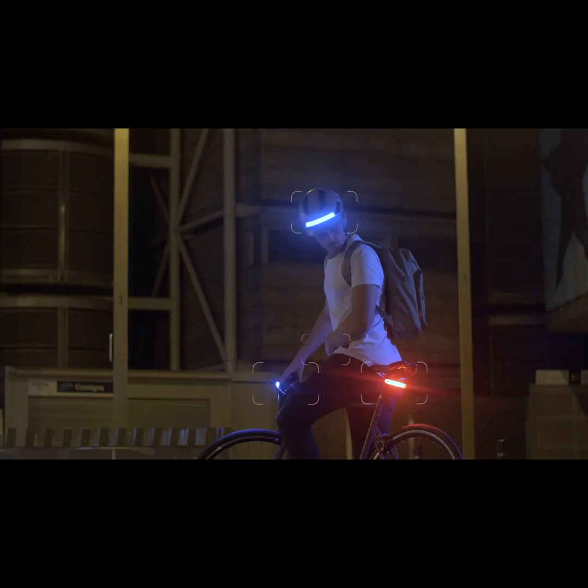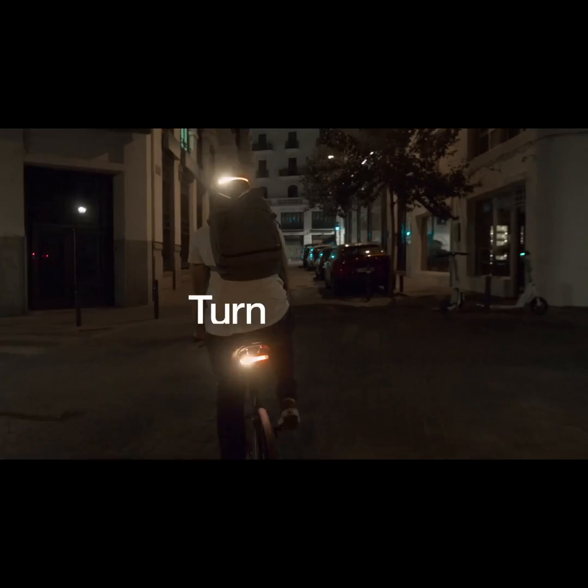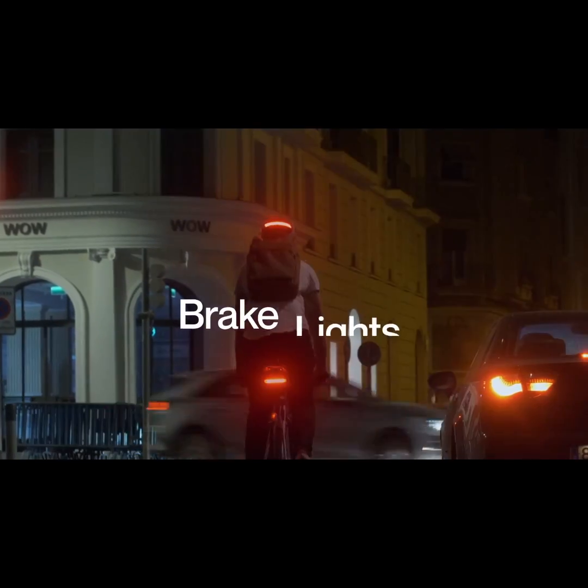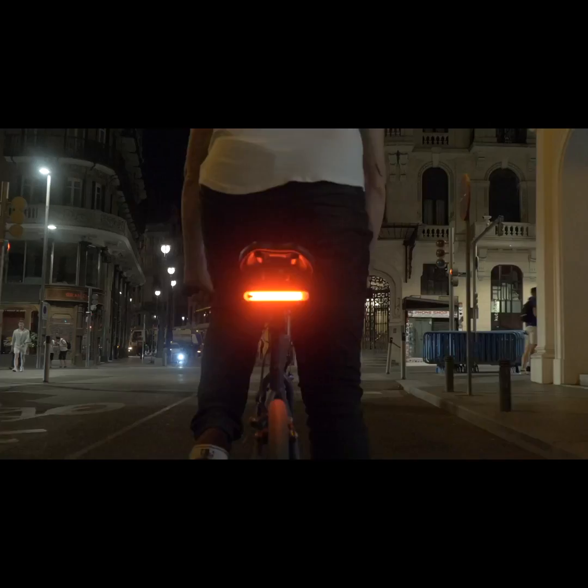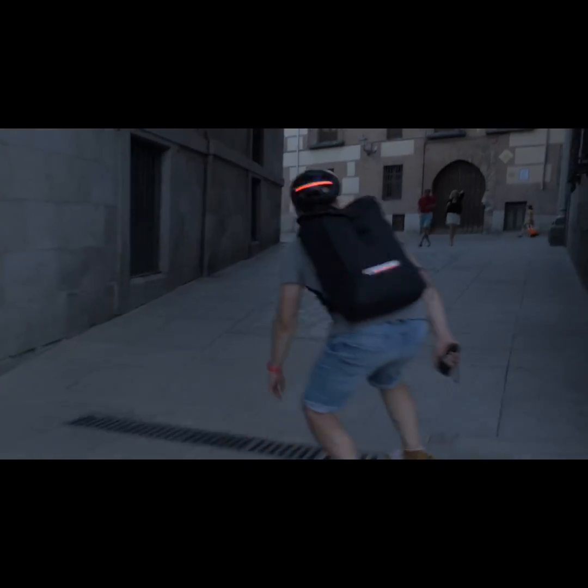All of them working together to give you a bigger light footprint with synchronized lights, turn signals, and brake lights. The Aura system adapts to every rider, no matter what you ride or where you ride.